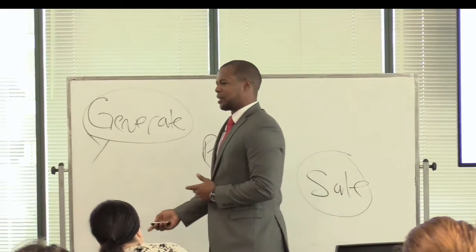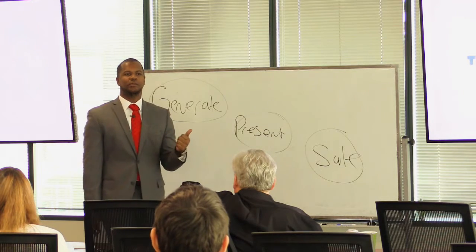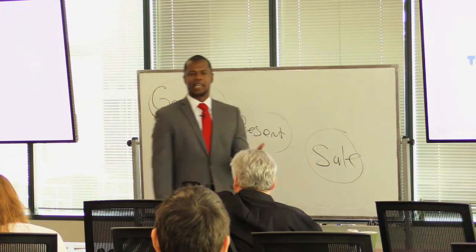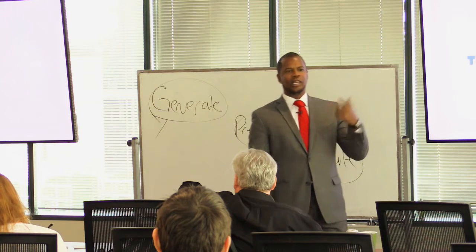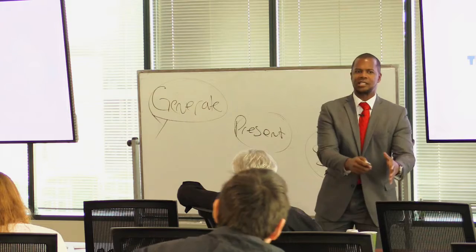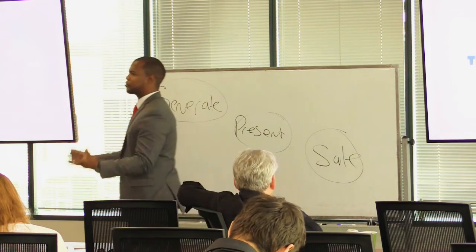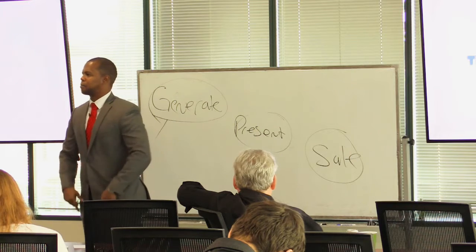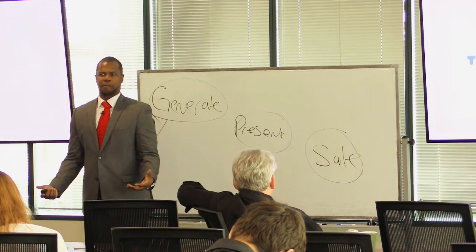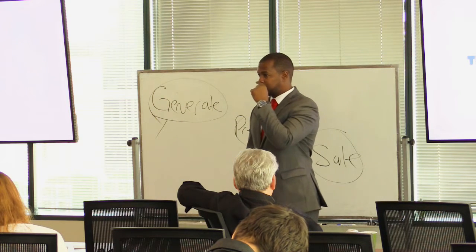Most people buy because it either solves a problem, fulfills a need, or relieves some pain. It does something for us — it takes us from one state to the next. It can be a physical state, a mental state, or a spiritual state. We buy things because it puts us in a different state.